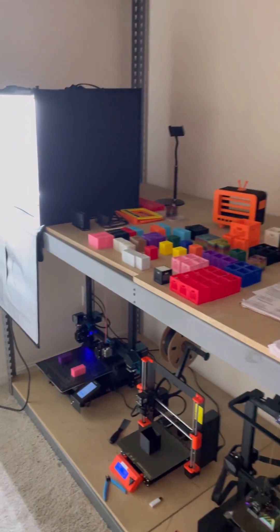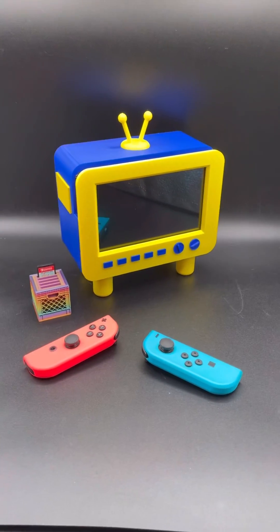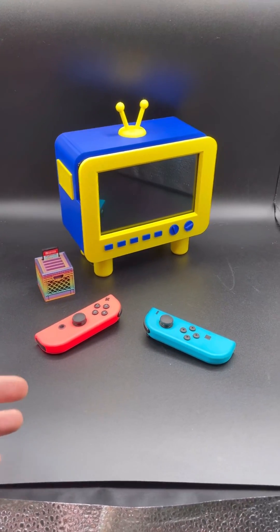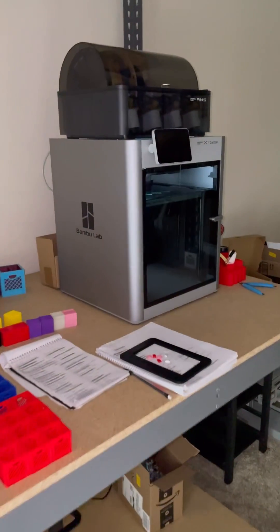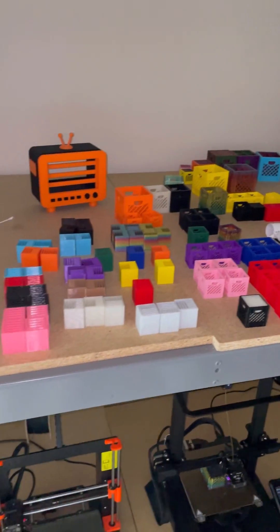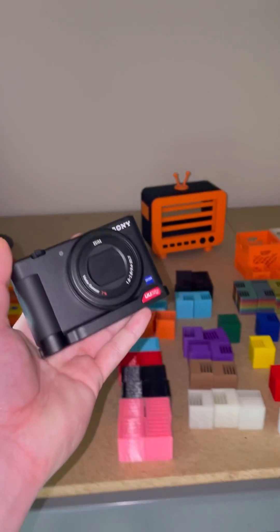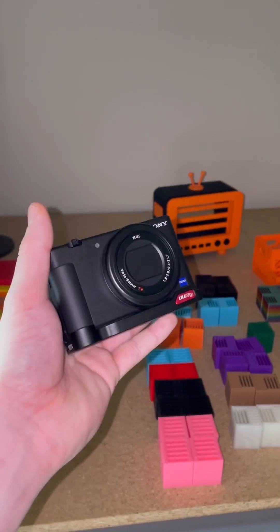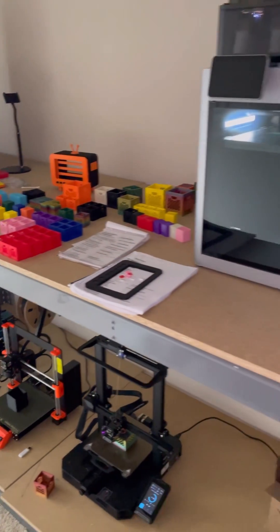If you've been following me these past two years you know I've been going hard with my 3D printing business — but that is nothing compared to what you're about to see. I'm stepping up my design game; all my products are getting better and I'm going to be releasing products at a faster rate to the Patreon. I'm stepping up my production game by investing in more equipment so I'm able to make additional revenue each week. And I'm stepping up my content creation game — I'm going to be working on more full-length YouTube videos. So make sure you're following if you want to see me continue to scale my 3D printing business.